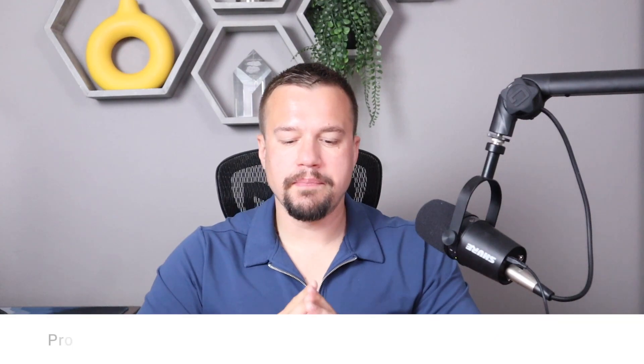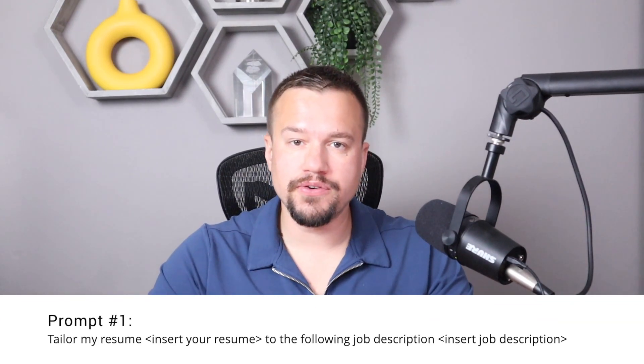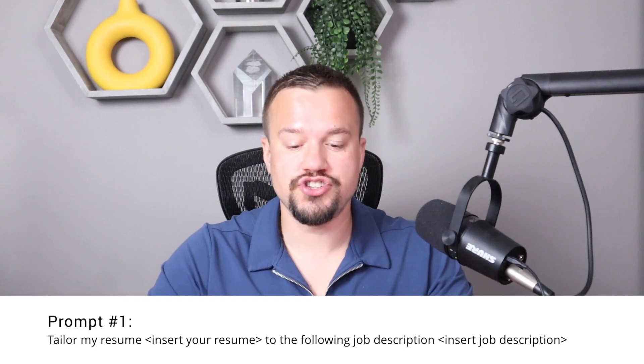Prompt number one: tailor my resume — insert your resume here — to the following job description — insert job description here. Why is this one important? When you submit your resume, it will likely first go to an automated applicant tracking system, or ATS, and then to a recruiter. Both the ATS and the recruiter look for keywords specific to the job they're trying to fill, so making sure your resume is tailored rather than generic is the first step to make sure it doesn't fall into a black hole.